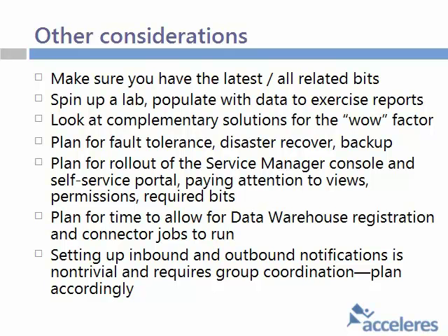Some other quick considerations: do make sure you have the latest bits. There are updates — cumulative update three for example. And it's not just the core product; that's also the other related bits. For example, there's an OpsMan management pack for this that you may not be aware of, so make sure you have the latest bits.